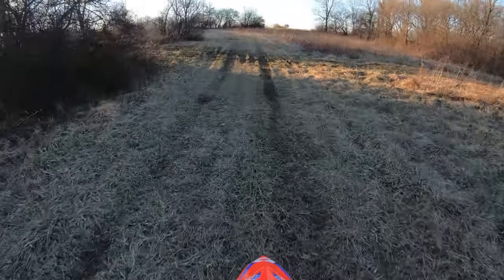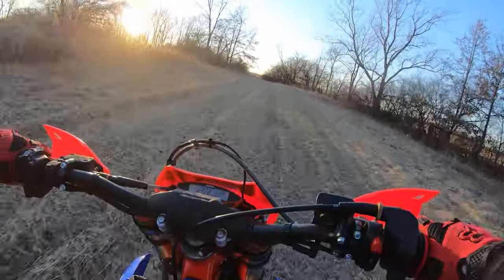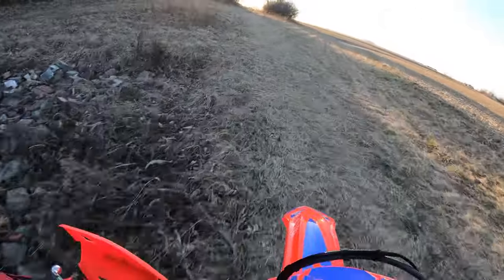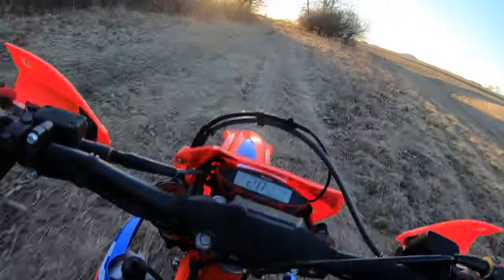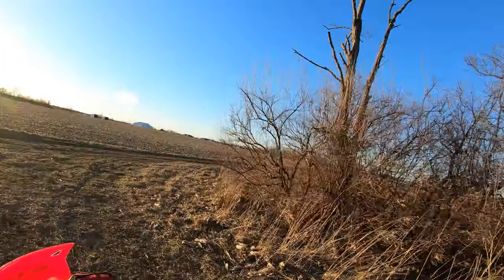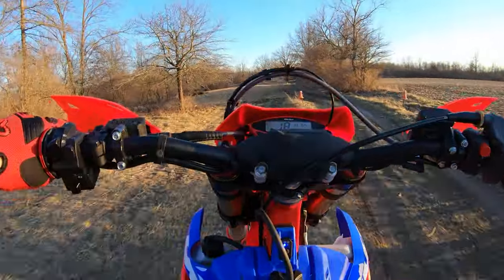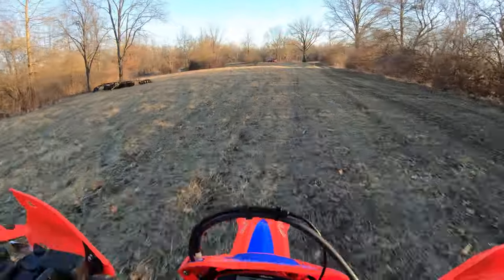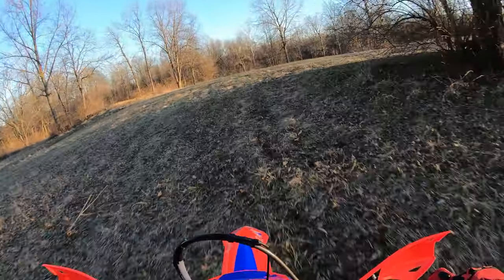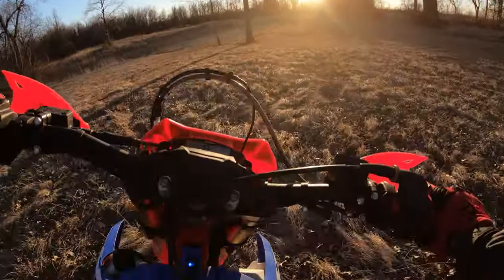Definitely got a little more vibration than my KTM, but at the bars it's not really a big deal. I can notice it more through my feet. Man, this thing just rips — I love something that you can just torque along and then clutch it and go.